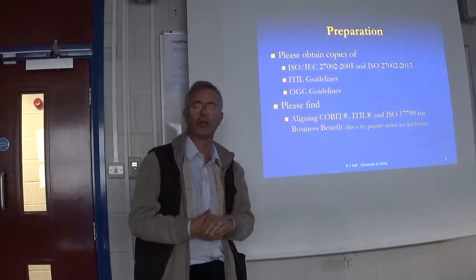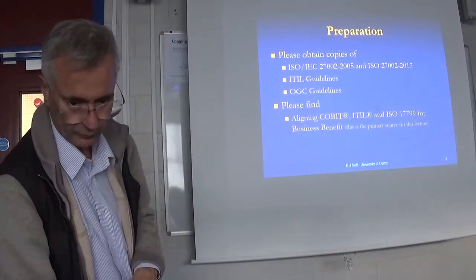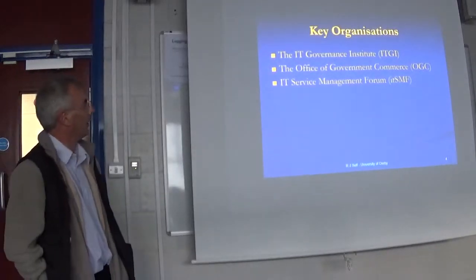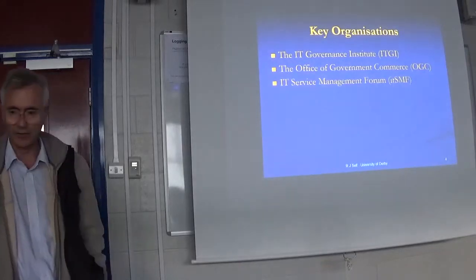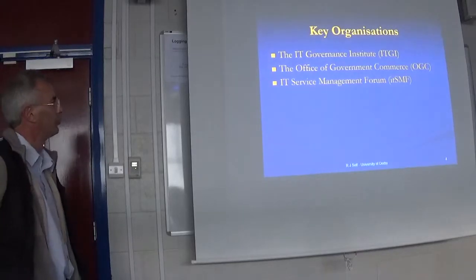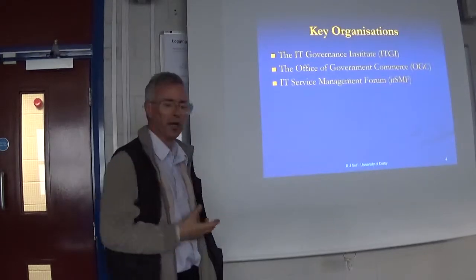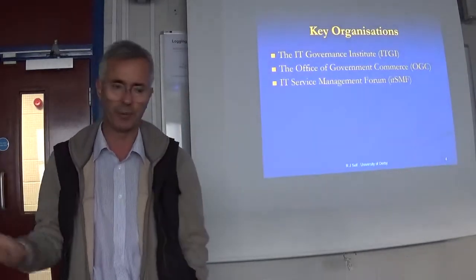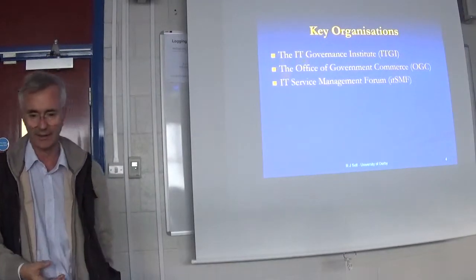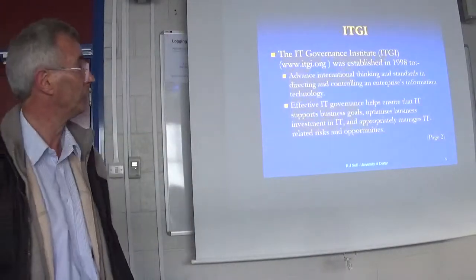There are three ways of looking at information security and information governance. You've got the IT Governance Institute, the Office of Government Commerce, and the IT Service Management Forum, ITSMF, who operate in the UK and provide interesting insights about how we should be going about IT governance — the project side, the security side, and all the things critical to getting IT and information used effectively.